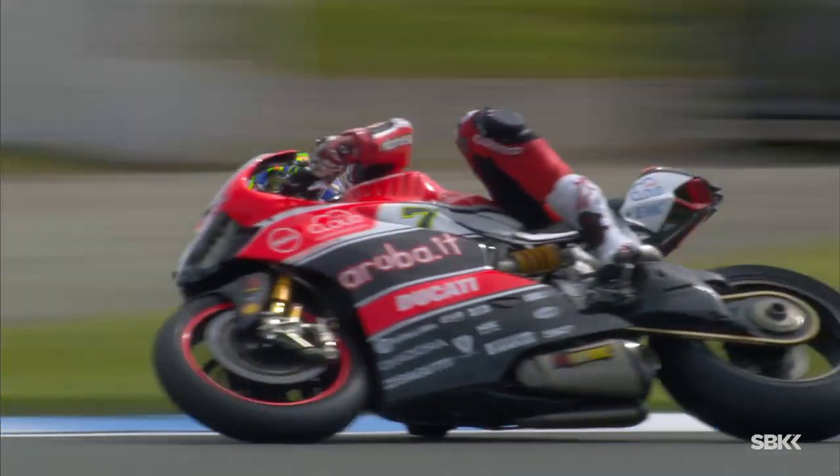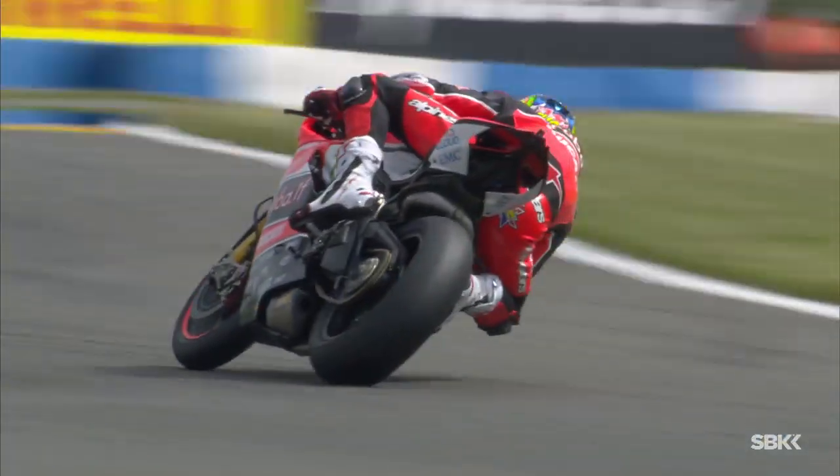The races can often be held in the rain in England, which makes the asphalt slick and slippery and that increases the riders' efforts, but at the same time highlights their wet riding skills.